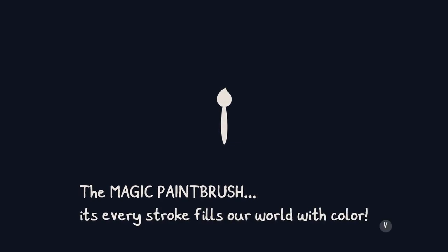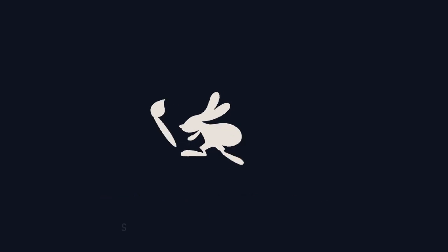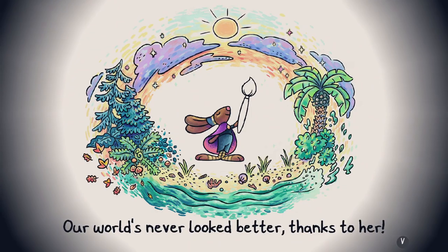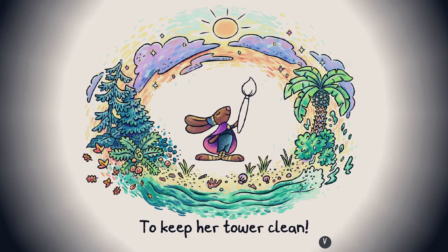The magic paintbrush — every stroke fills our world with color. Naturally, someone has to wield it. The brush has been passed down through the ages. But the current wielder, Chicory... She's so cool! A total genius! Our world's never looked better thanks to her.